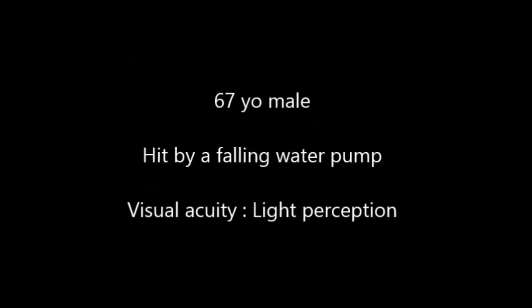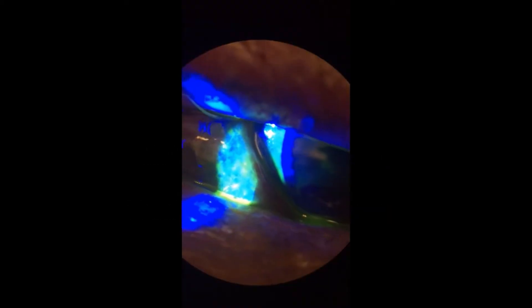Today I'm going to present a case of traumatic hyphema and retinal detachment. There's a 67-year-old gentleman hit by a falling water pump to his face, sustaining a laceration to the right upper eyelid. His visual acuity when I saw him was only light perception, as you can see here.